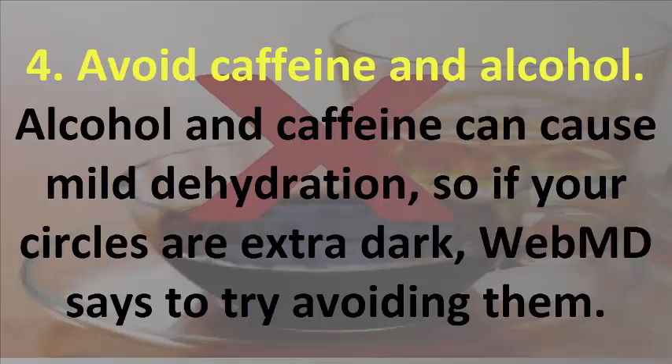4. Avoid Caffeine and Alcohol. Alcohol and caffeine can cause mild dehydration, so if your circles are extra dark, WebMD says to try avoiding them.